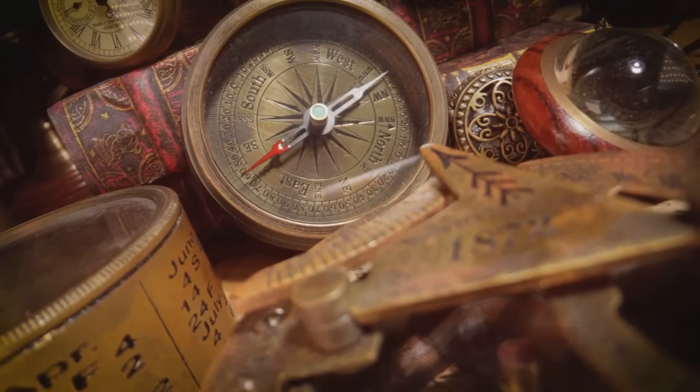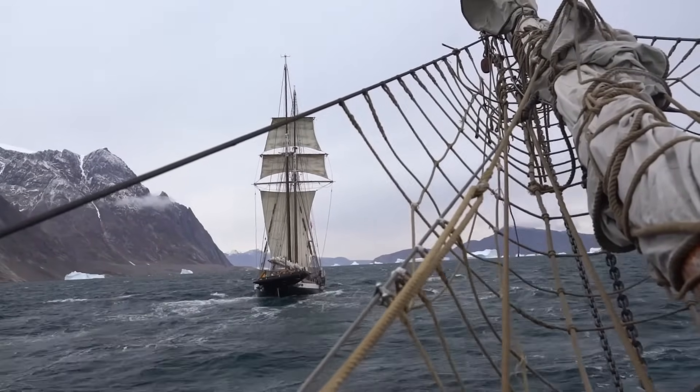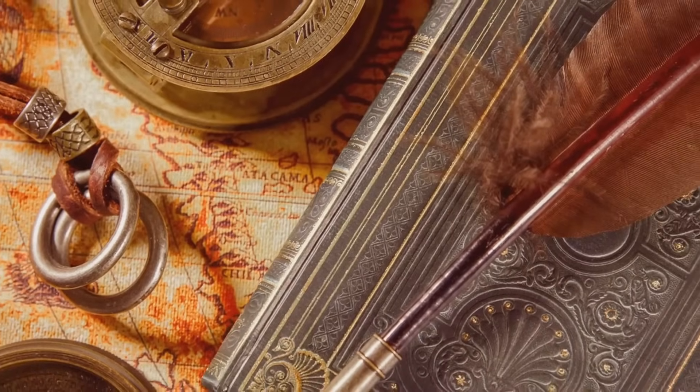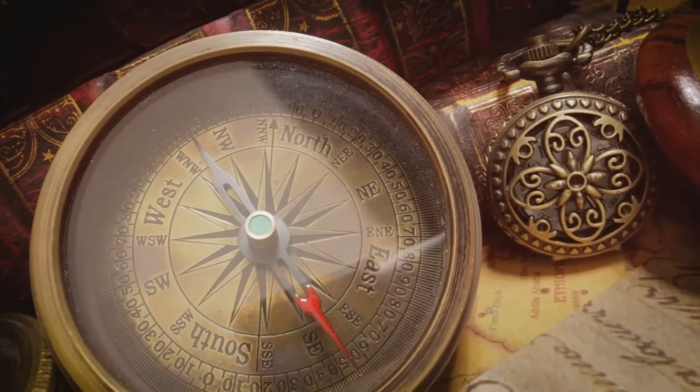The compass had a profound impact on ancient maritime exploration. It allowed sailors to venture further from land and explore unknown territories, leading to the discovery of new lands and trade routes. The compass played a crucial role in the voyages of famous explorers.